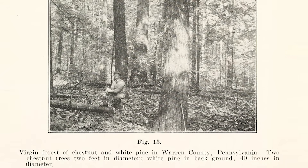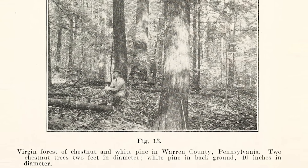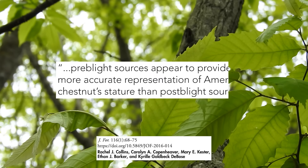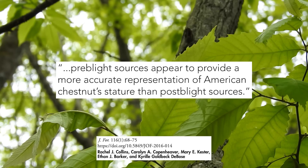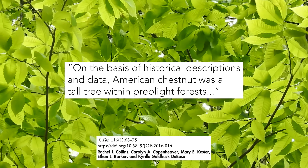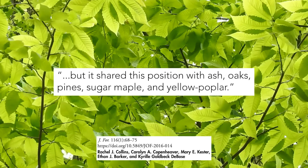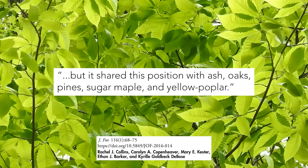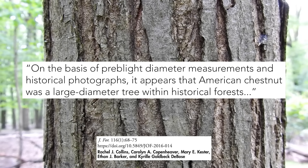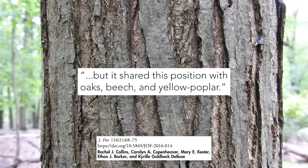Ultimately, it seems that the post-blight, slightly romanticized view of American chestnut as an unrealistically large mega-giant redwood of the East might be an inaccurate representation. According to the authors of this study, pre-blight sources appear to provide a more accurate representation of American chestnut's stature. On the basis of historical descriptions and data, American chestnut was a tall tree within pre-blight forests, but it shared this position with ash, oaks, pines, sugar maple, and yellow poplar. On the basis of pre-blight diameter measurements and historical photographs, it appears that American chestnut was a large diameter tree within historical forests, but it shared this position with oaks, beech, and yellow poplar.